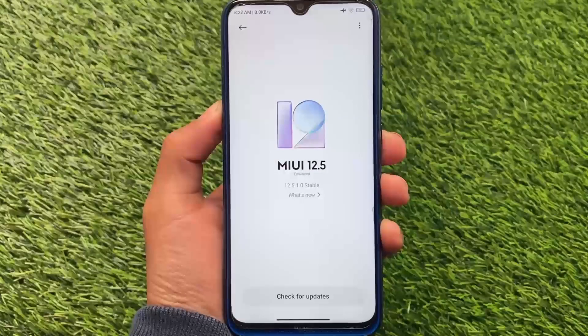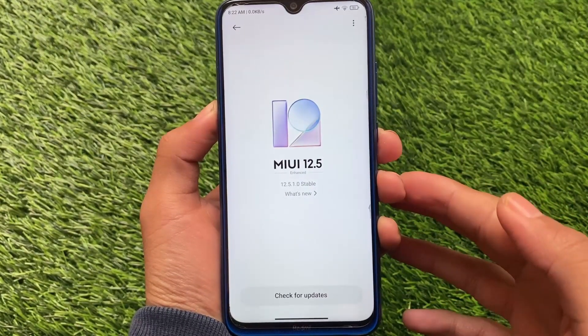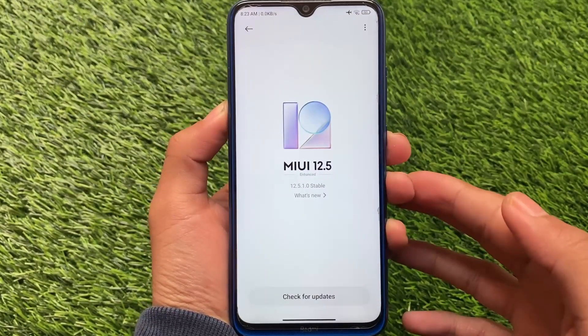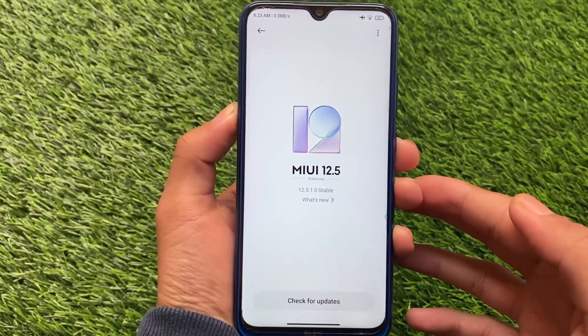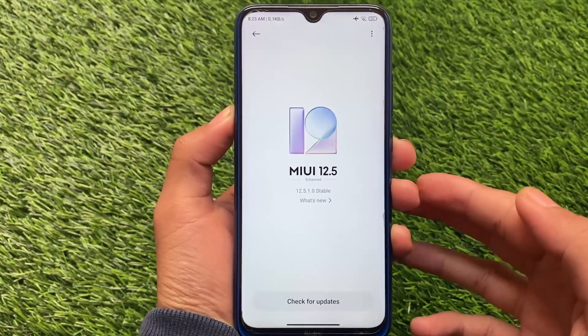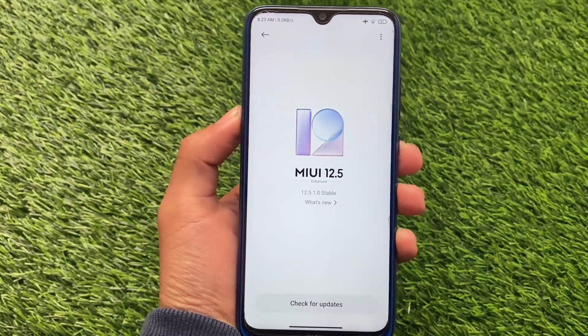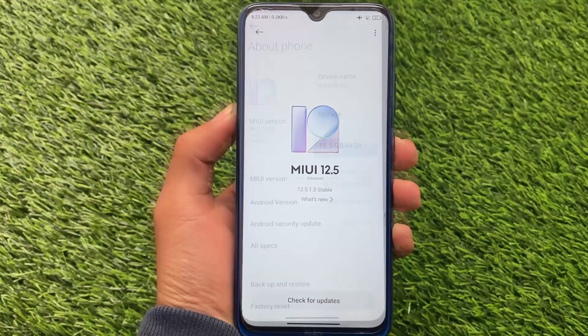Finally, the official MIUI 12.5.1.0 stable version — MIUI 12.5 Enhanced Edition — is here for Redmi Note 8 users. This version is now officially rolled out for global devices, which is something really interesting. This is currently a pilot update, so you may get this update very soon — within one or two days, maybe a little more.